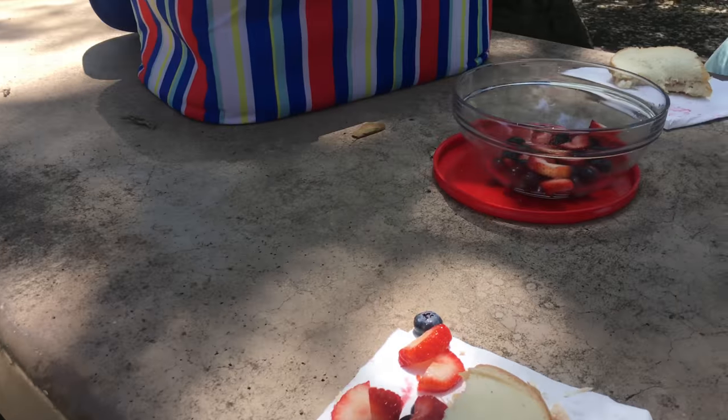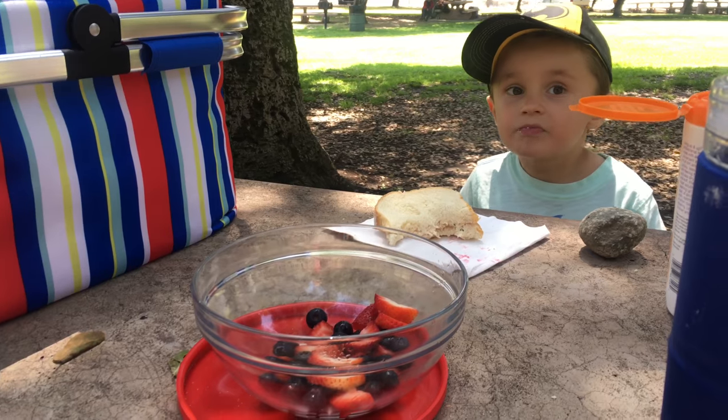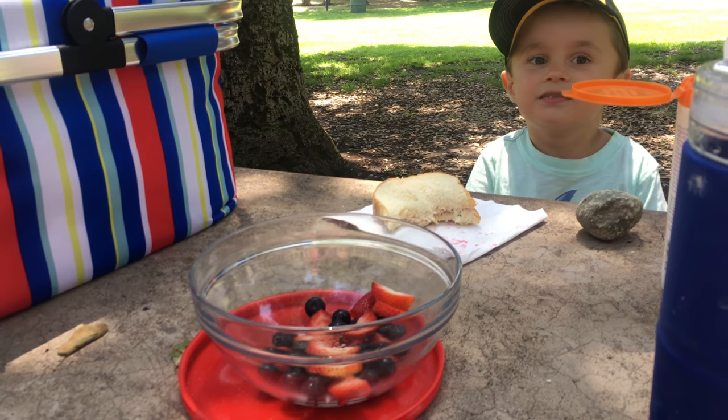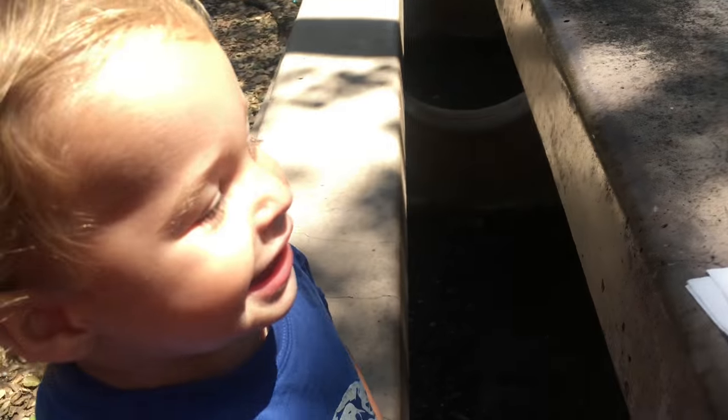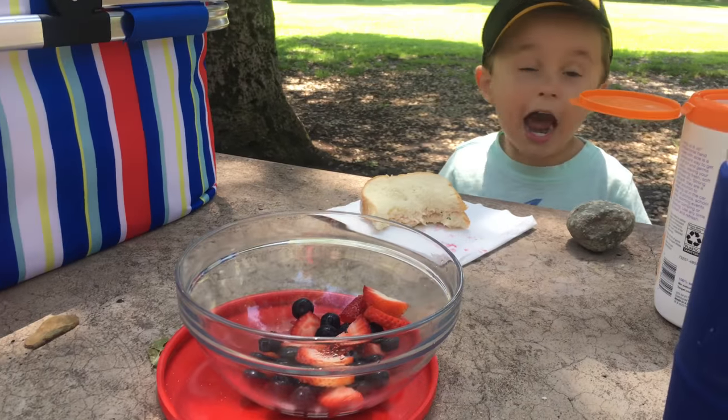We're back to the picnic table, eating our sandwiches now. Sawyer, did you have a good time? Now everyone here knows he had a good time. What was your favorite part? All of it!